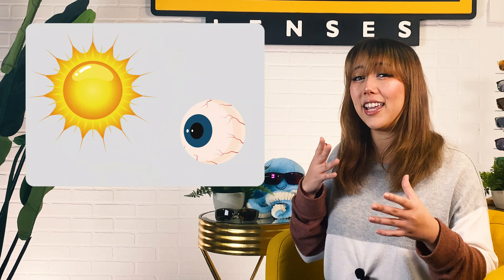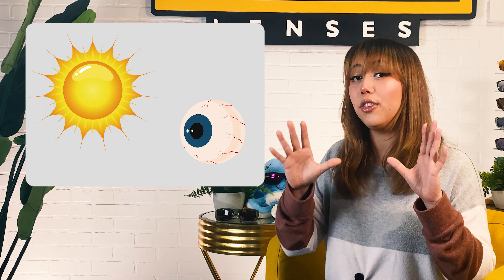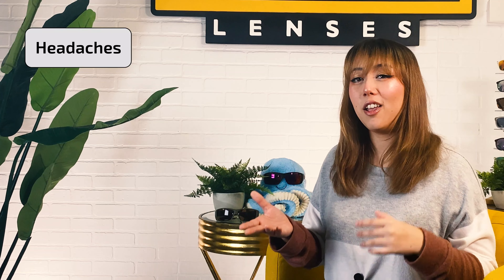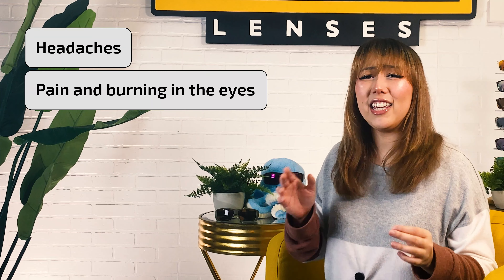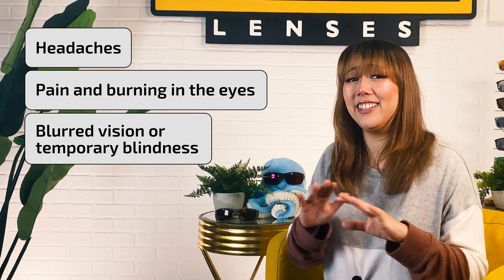When too much UV light casts back into the eye, it gives the protective outer layer of the eye — called the cornea — an actual sunburn. That means headaches, pain and burning in the eyes, and even blurred vision or temporary blindness, which is definitely not fun.